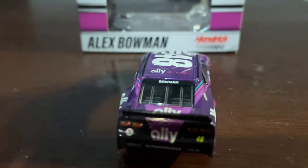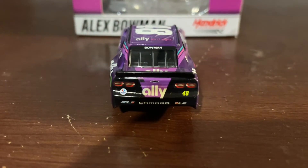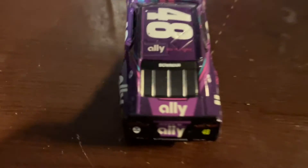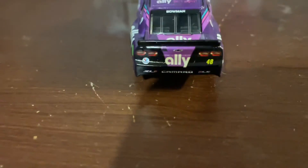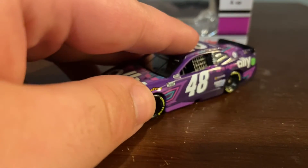On the back of the diecast, we have Valvoline, Ally, 48, Camaro ZL1 1LE, Ally on the deck lid, 48, and Ally Do It Right on the hood. Bowman on the back windshield. And the right side is the same as the left.